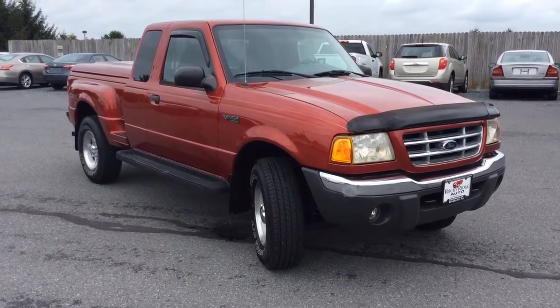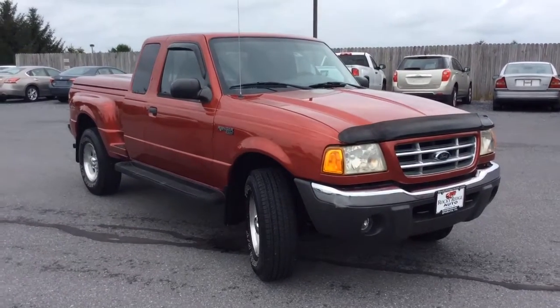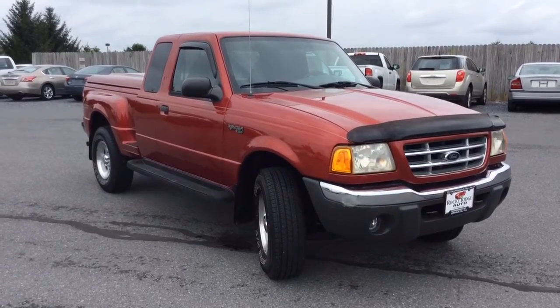Welcome to Rocky Ridge Auto Sales here in Ephrata, Pennsylvania. We have been here selling quality used cars and trucks, all of them at low, no hassle, market-driven prices since 1979.